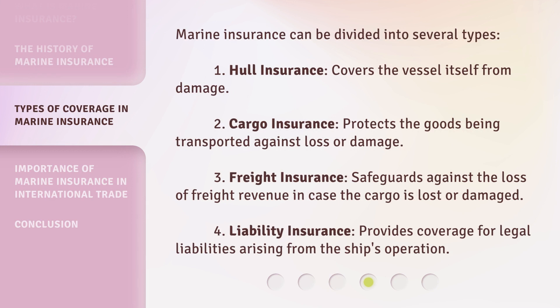Marine insurance can be divided into several types. First, hull insurance covers the vessel itself from damage. Second, cargo insurance protects the goods being transported against loss or damage.